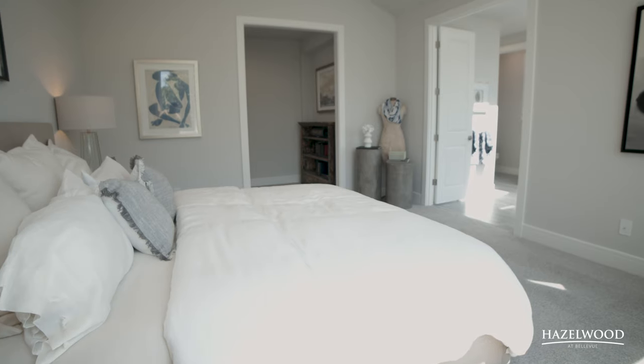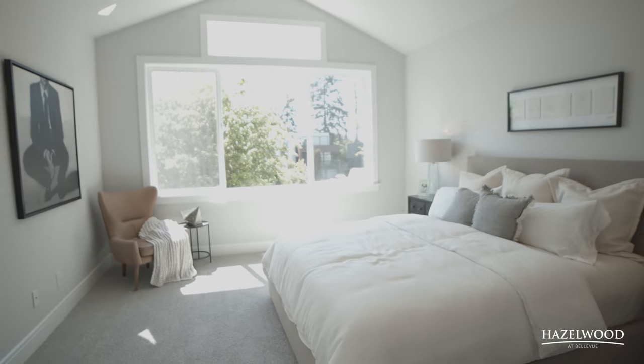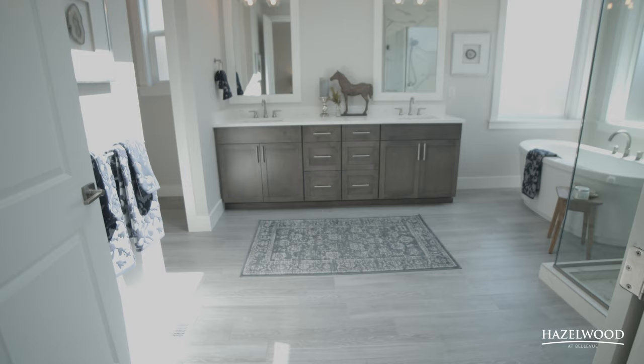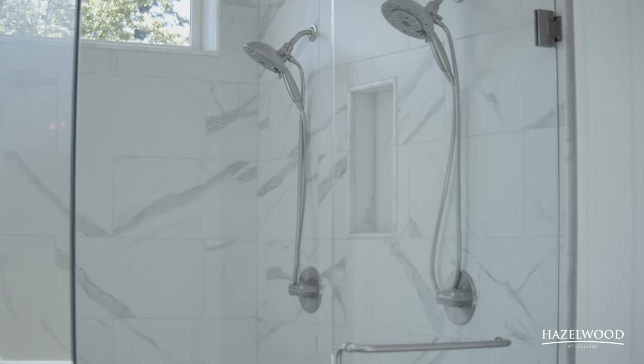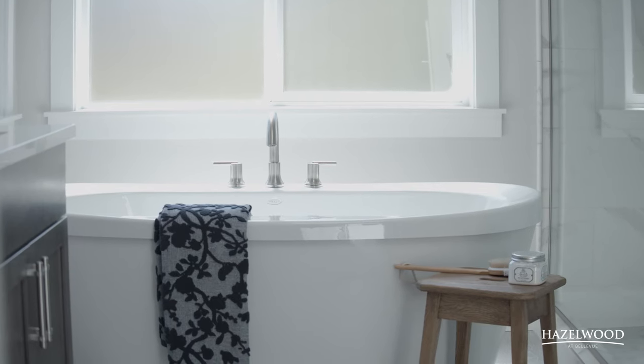One of my favorite things about this floor plan is the lavish master suite. The double door entry and vaulted ceiling gives a sense of spacious grandeur. Escape to the master bath featuring a glass enclosed oversized shower and standalone soaking tub.